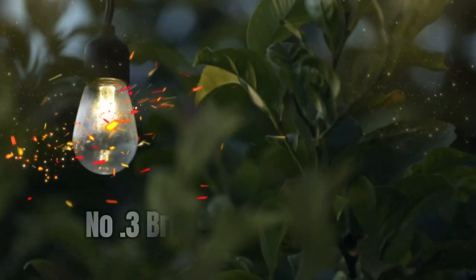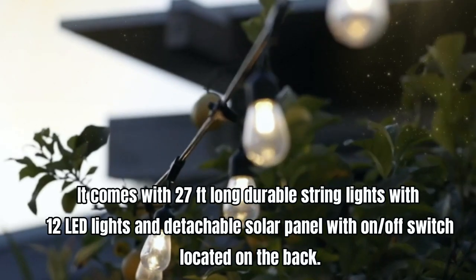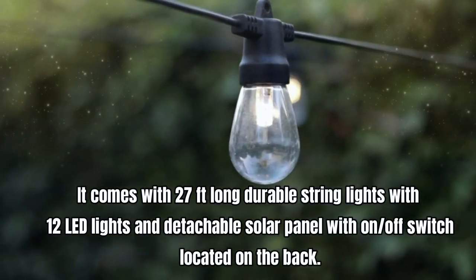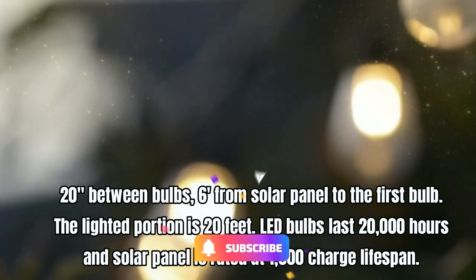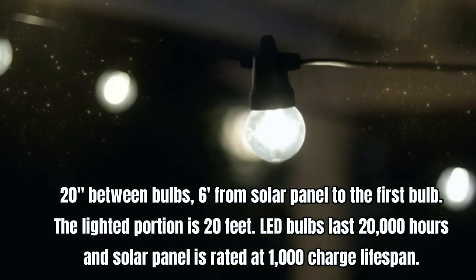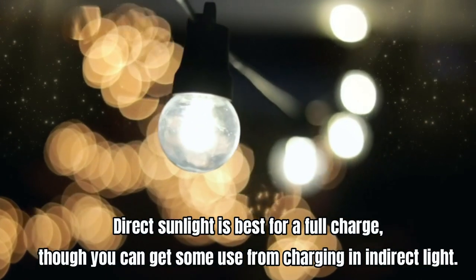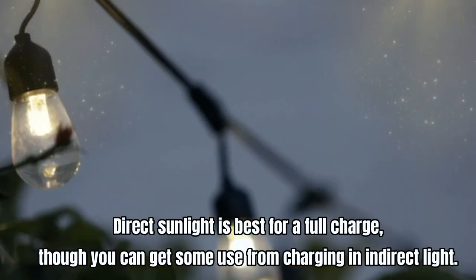Number three: Bright Deck Solar Lights. It comes with 27 feet of durable string lights with 12 LED lights and a detachable solar panel with one on/off switch on the back — 20 inches between bulbs and six feet from the solar panel to the first bulb. The lighted portion is 20 feet. LED bulbs last 20,000 hours and the solar panel is rated at 1,000 charge lifespan. Direct sunlight is best for a full charge, though you can get some use from charging in indirect light.